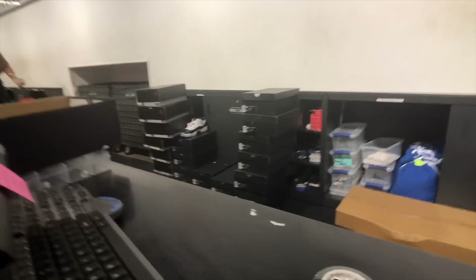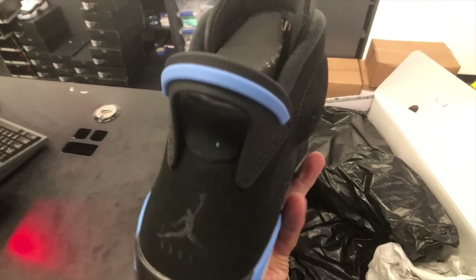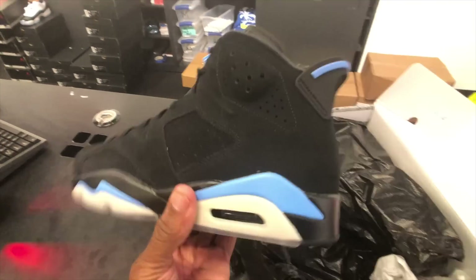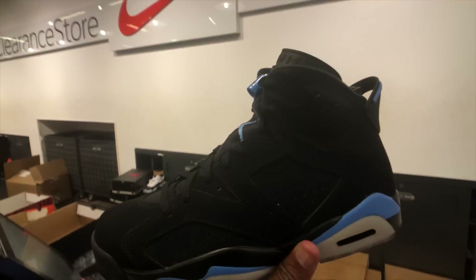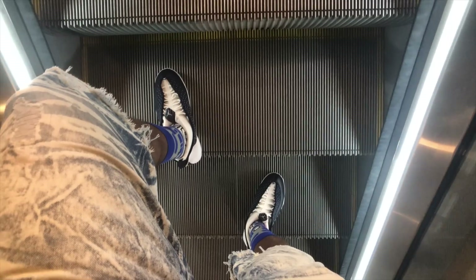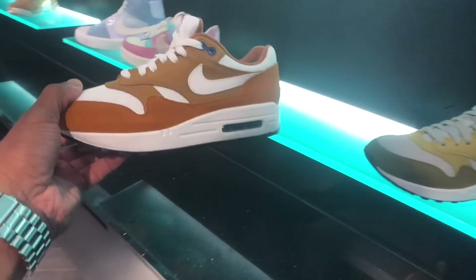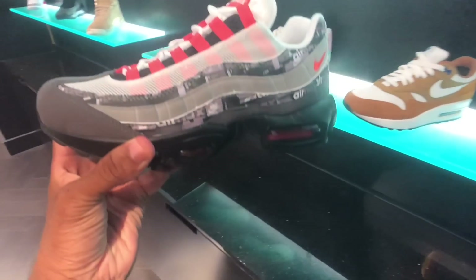This is what's behind the counter. We just pulled up to Disney Springs - about to go to the Trophy Room to pull this raffle. Went to the Trophy Room, filled out the raffle for those Cactus Jacks, size 12 - hopefully I win.